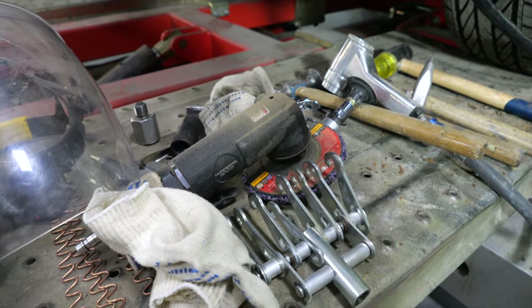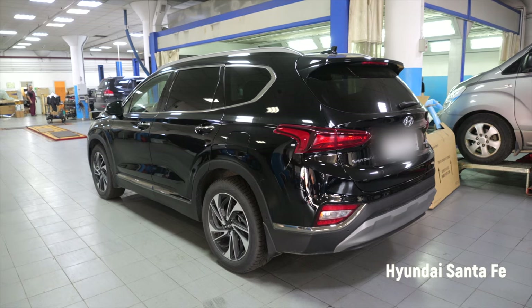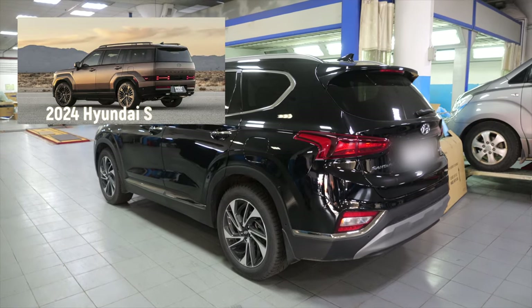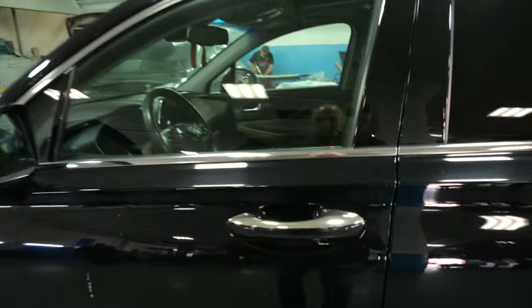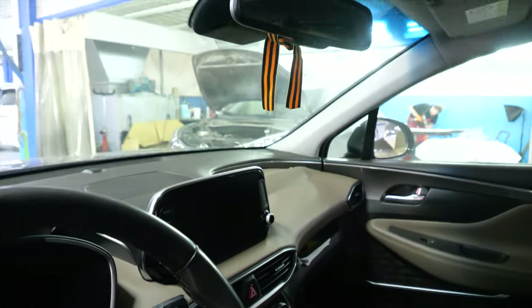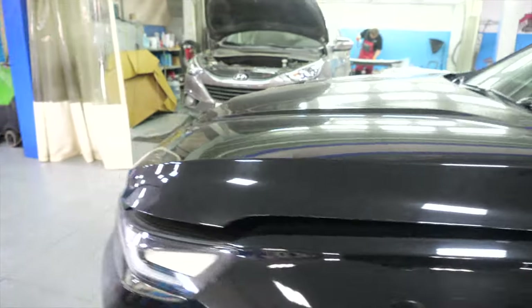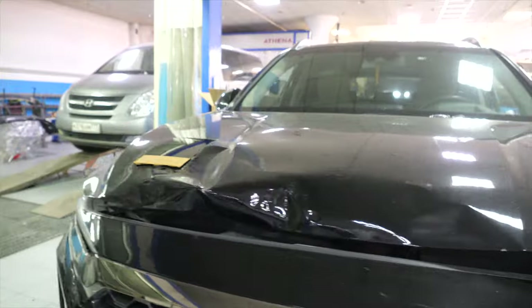Добро пожаловать. Перед нами Hyundai Santa Fe — шедевр корейского автомобилестроения в обтекаемом кузове. Этот автомобиль поступил к нам на кузовной ремонт. Начнём с салона: подушки безопасности сработали — и пассажирская, и водительская. Также имеется вот такая неприятность.